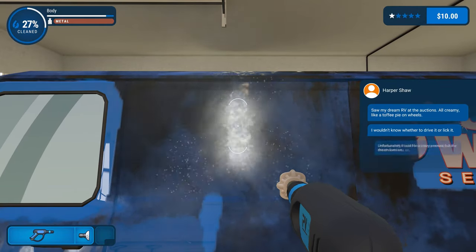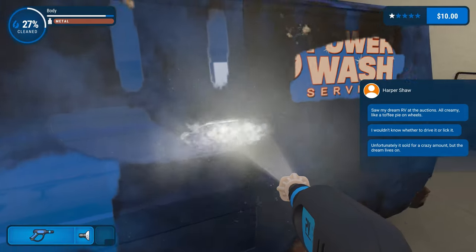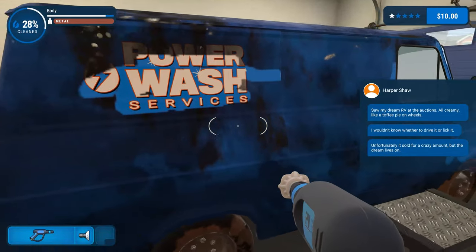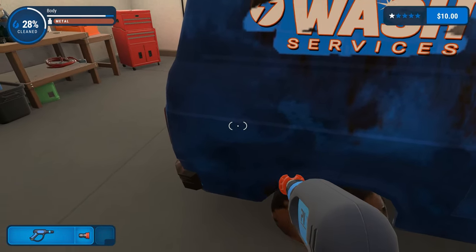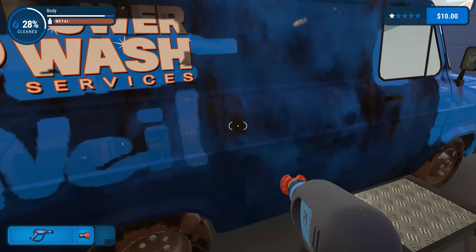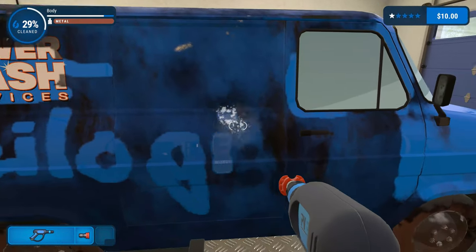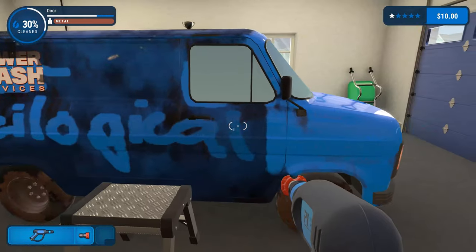Can I draw a smiley face? Hold on. Yes! Do I have any areas where I can write my name? We're going to do it. Let's see how good my handwriting is. Neal. I'm running out of room — why is my name so long? There we go. Neilogical. Nice, it works.